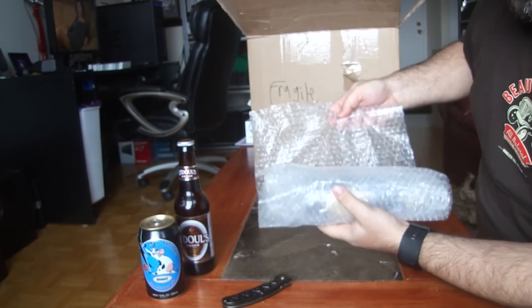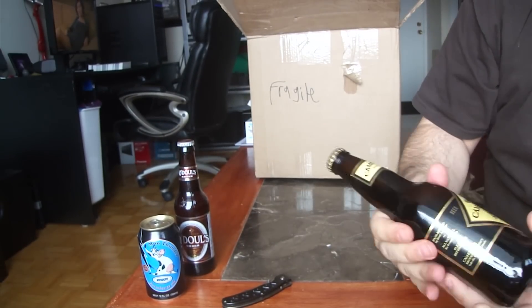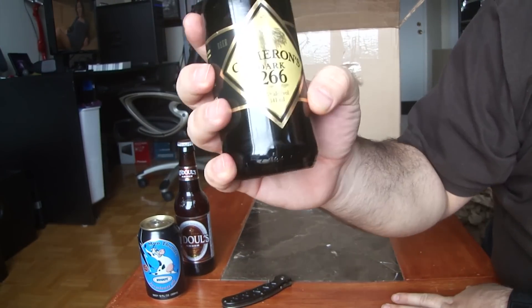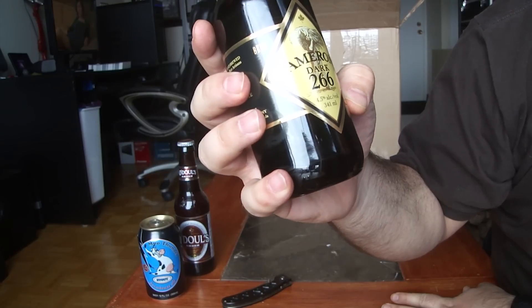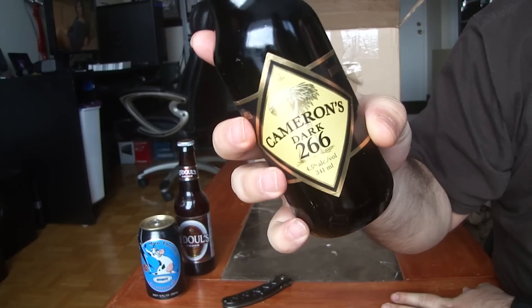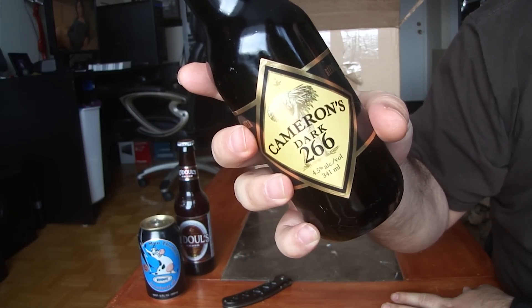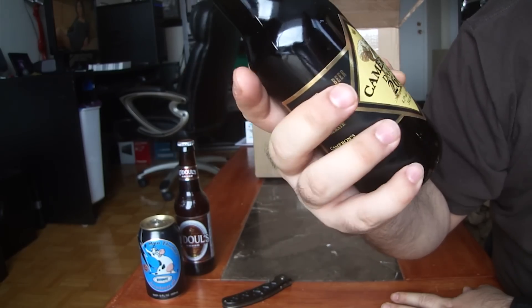Number three: Cameron's Dark 266, 4.5% ABV. Brewed with specialty improved German hops and British dark malts.